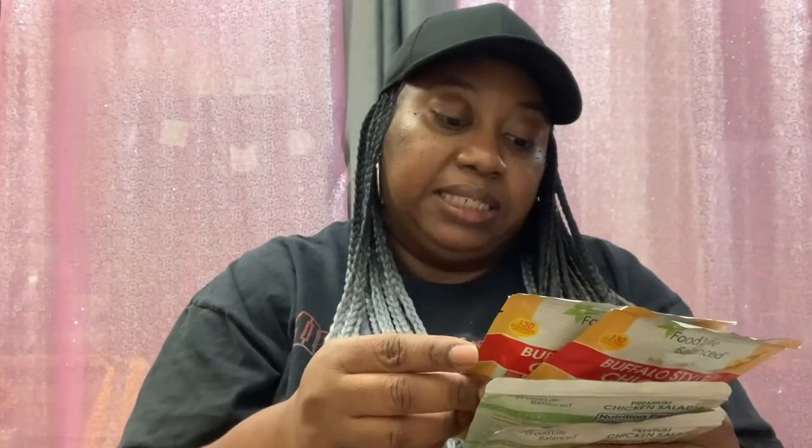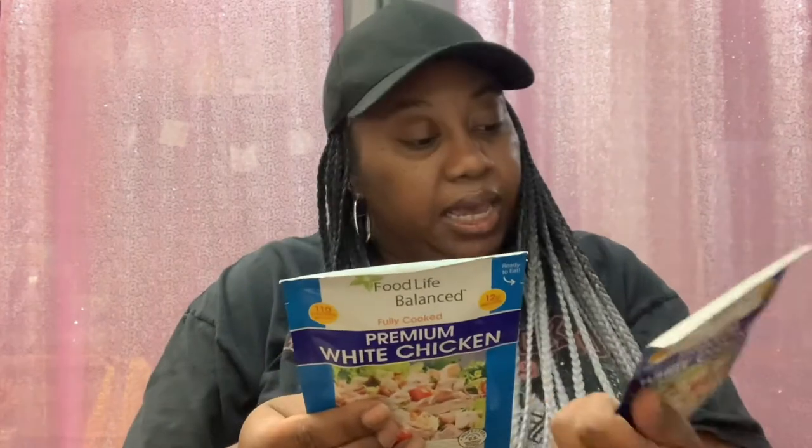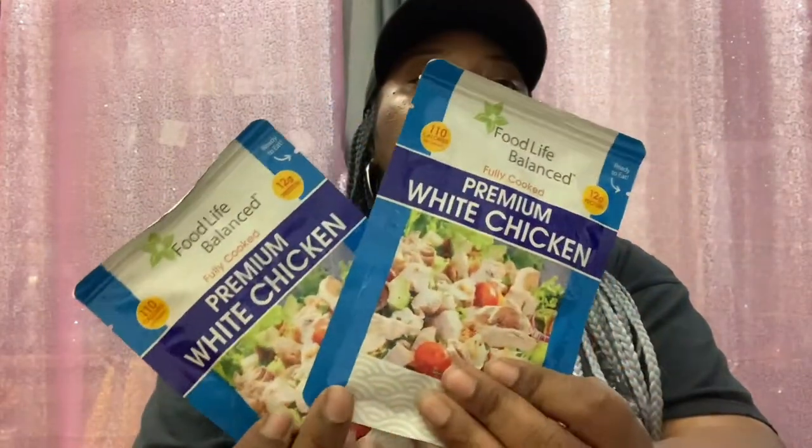On the Buffalo Chicken, these are good until May 6th, 2025. I also picked up two of the Fully Cooked Premium White Chicken — 110 calories per pouch, 12 grams protein, 2.6 ounce, good until May 5th, 2025. All of these are made by Food Life Balance. I'll give them a try, see what they're hitting on.